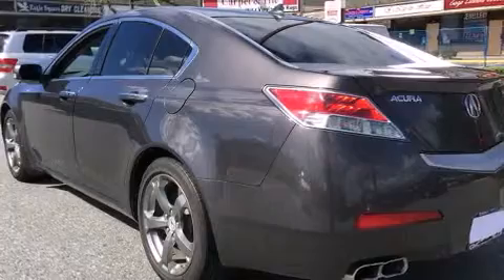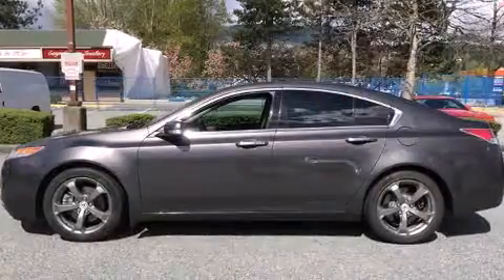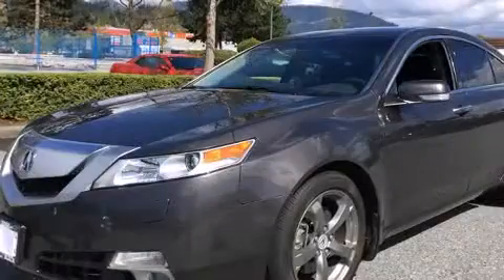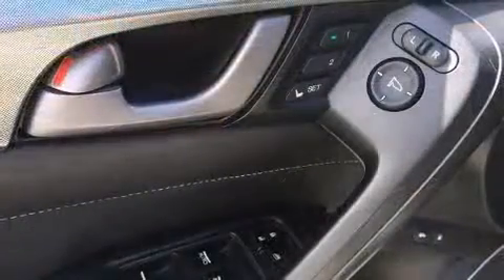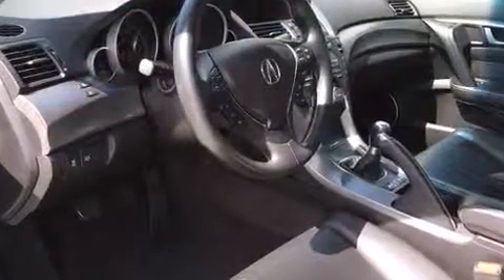Acura prioritized handling and performance with features such as leather upholstery, automatic temperature control, and seat memory. With high-intensity discharge headlights illuminating your path, you'll always appreciate maximum visibility.